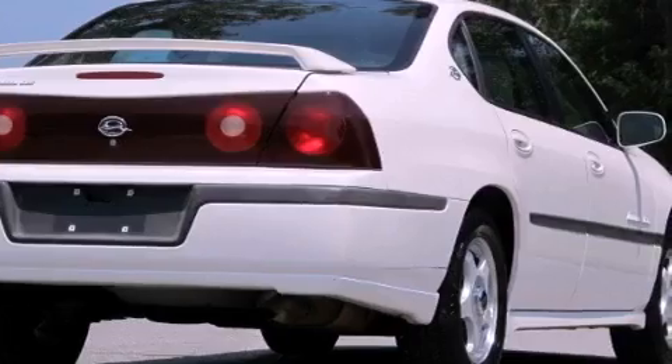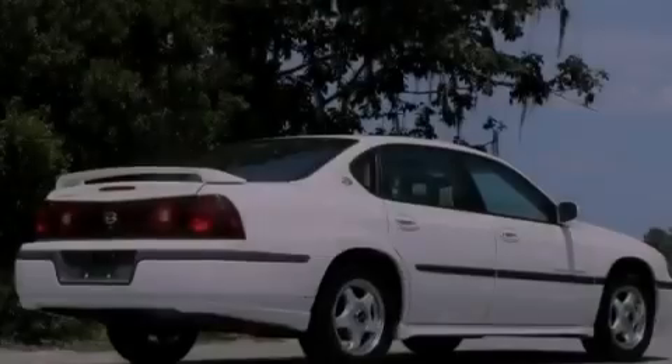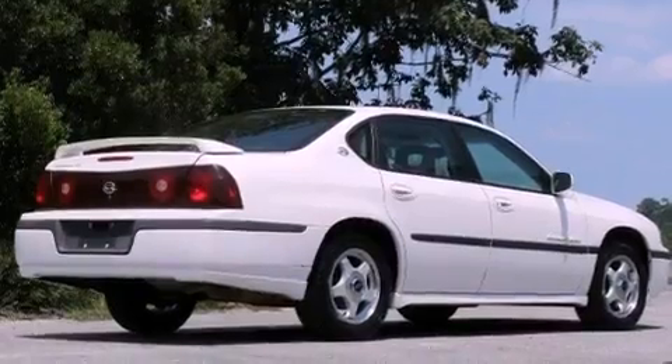With an EPA estimated rating of 29 miles per gallon on the highway, this automobile helps leave money in your pocket where you want it.